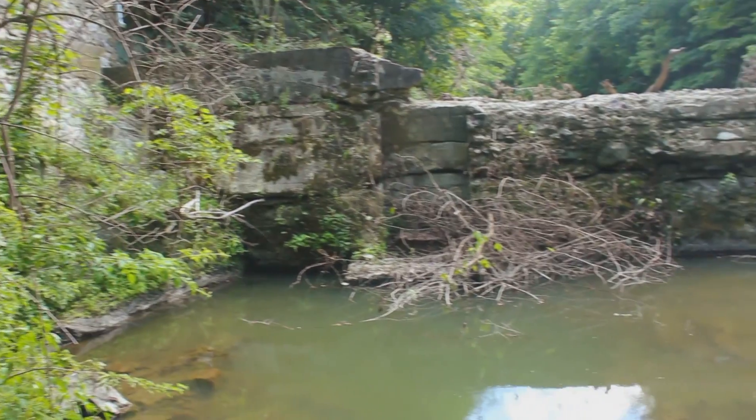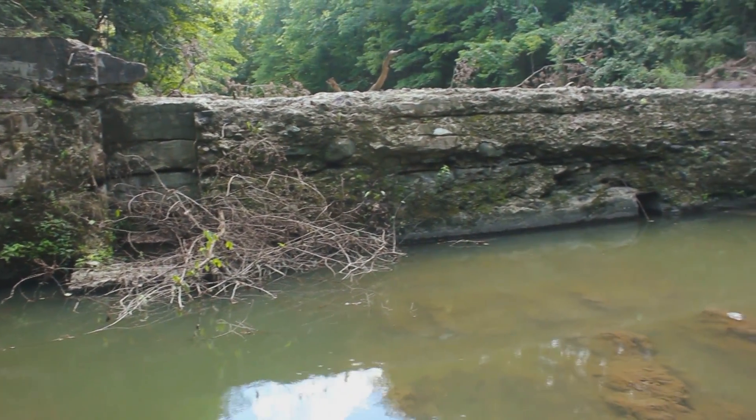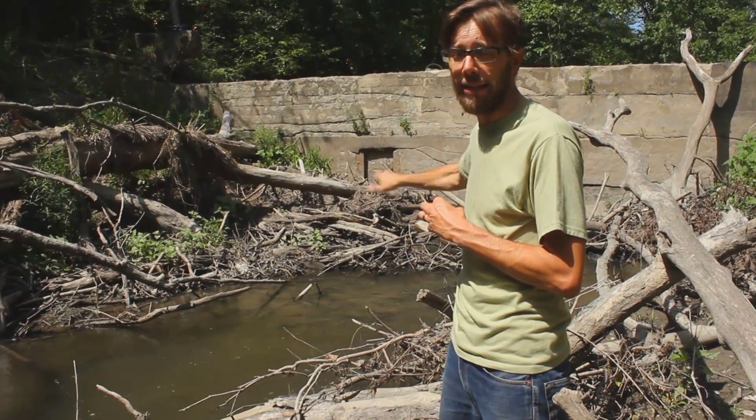We're upstream of the dam, and it's broken at the bottom. Water is already coursing through the bottom of it, slowly making the dam less and less safe.